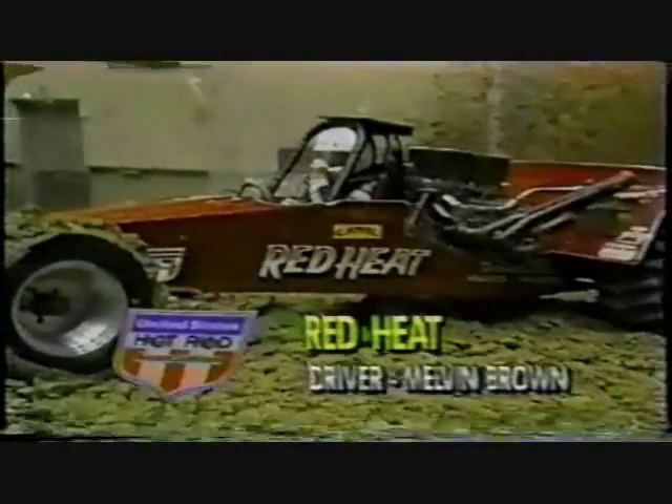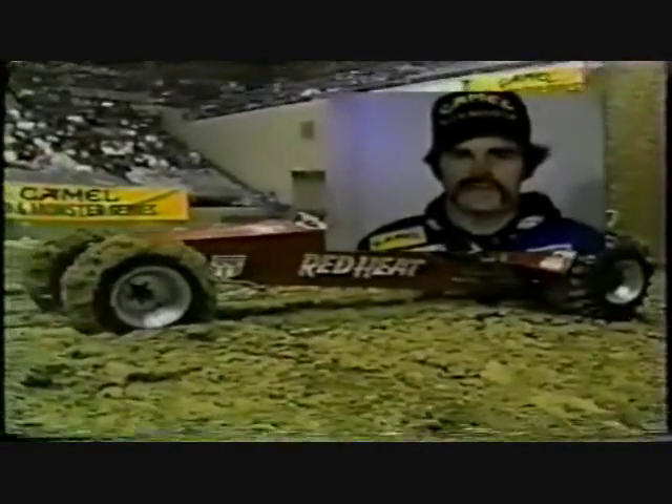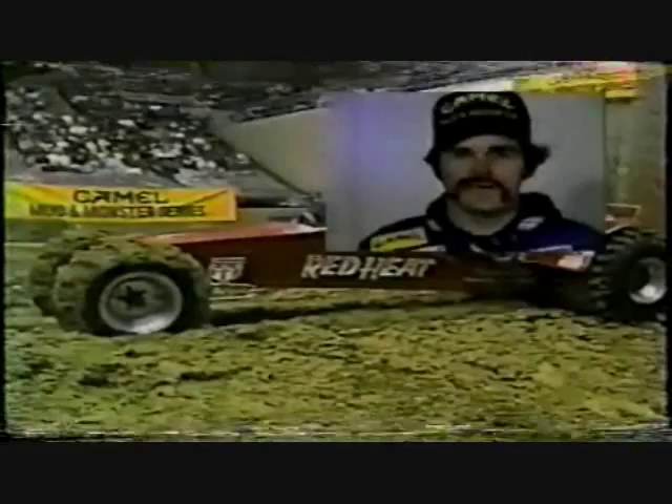This is Melvin Brown with Red Heat. We talked to Melvin a little bit earlier tonight — what's it going to take to win? He said: 'I think tonight it'll take a real good number and a lot of tire speed.' Good launch. Good stopping time. Good run.